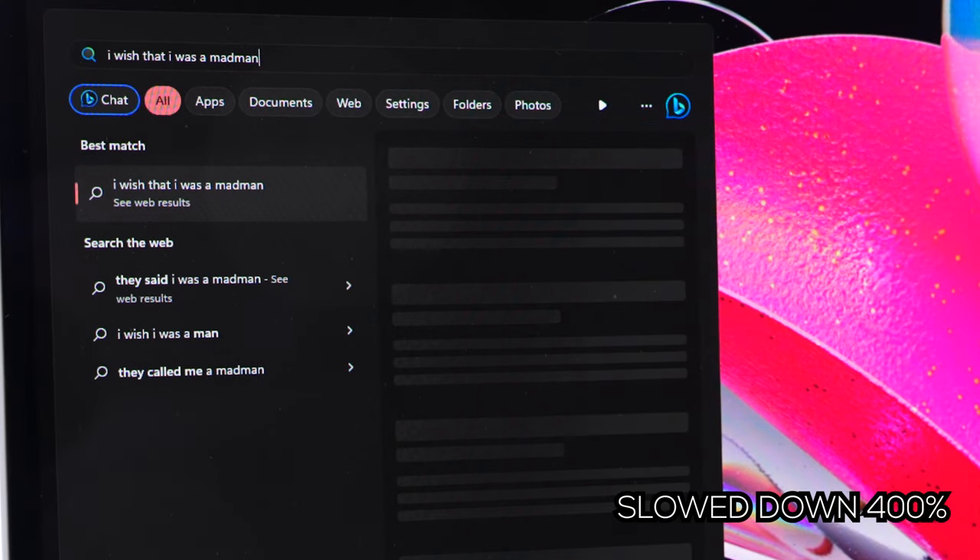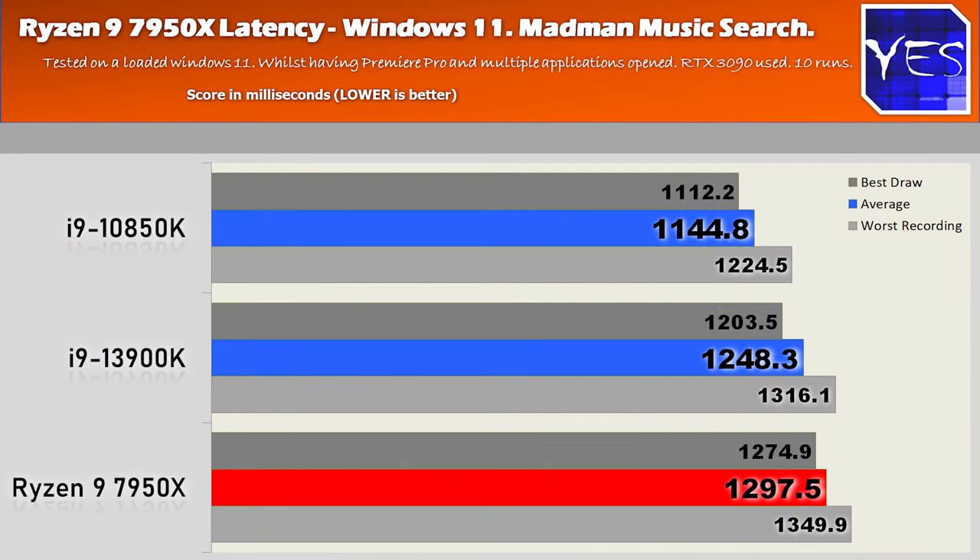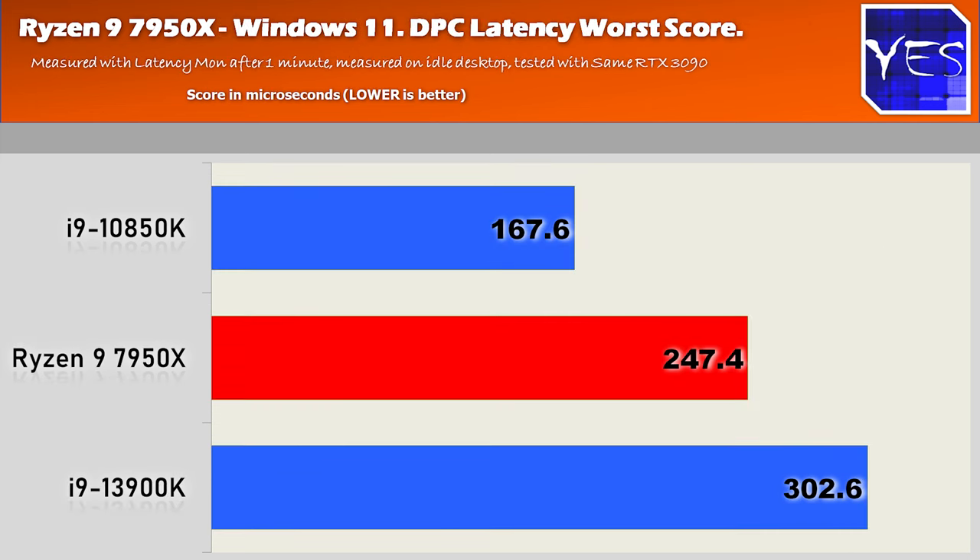Next up is the Madman Music Search, where I'm searching for a particular music file — and here the Ryzen 9 did ever so slightly worse than both i9 variants. Then lastly, the Ryzen 9 7950X DPC latency on Windows 11 is very similar to Windows 10, as opposed to the 13900K which had some issues in Windows 11. With all benchmarks done, the Ryzen 9 7950X is geared up towards heavy lifting on both Windows 11 and Windows 10.